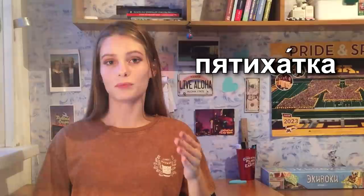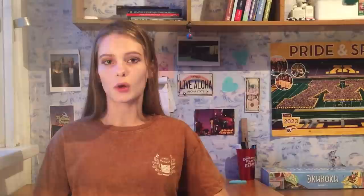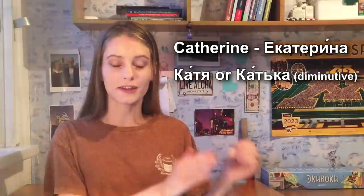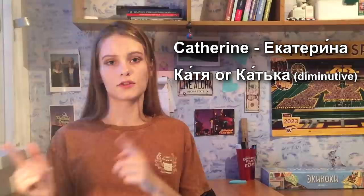The slang name for the 500 note is Pyatikhatka, and this word has a very interesting story. In the 18th century in the Russian Empire, there was a 100-ruble banknote with a picture of Empress Catherine II. The name Catherine in Russian is Yekaterina, and a diminutive is Katya or even Katka. People called the 100-ruble note Katka, and 5 bills of 100 is 5 Katkas — pyat Katka — so it became Pyatikhatka.